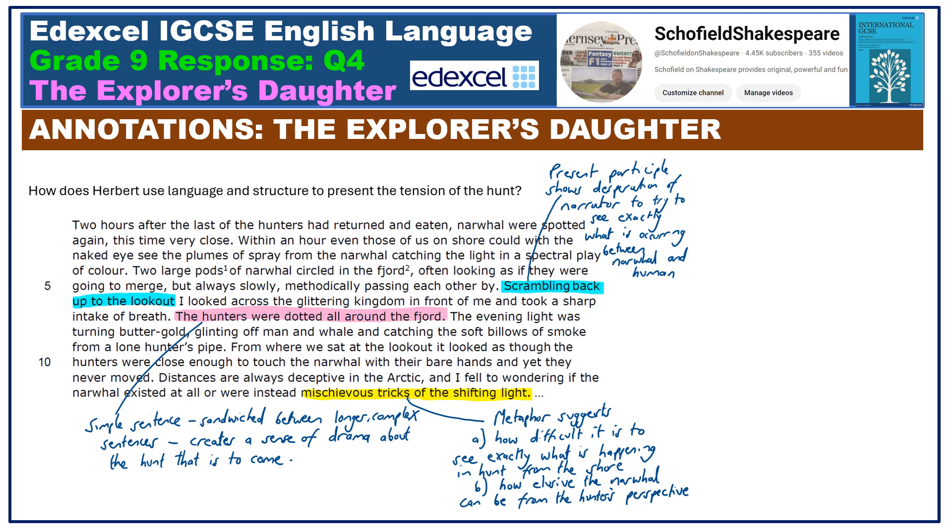Here are my annotations from the first paragraph. Notice how I don't just underline key words and phrases willy-nilly. I genuinely annotate using technical terminology such as present participle, simple sentence, metaphor, and explore the effect in relation to the question. Have a look at my annotations on the text as a whole, pressing pause on each slide to absorb and ponder.